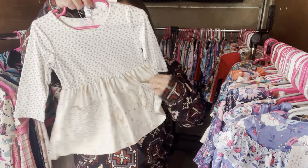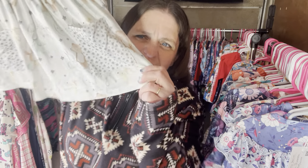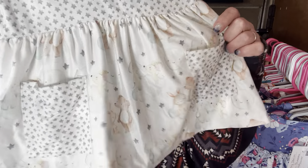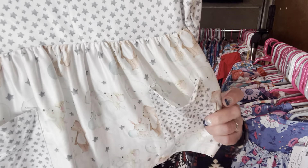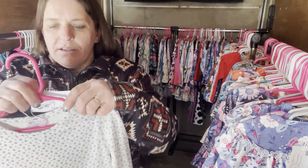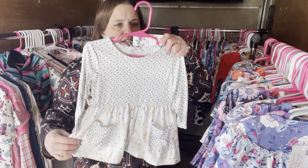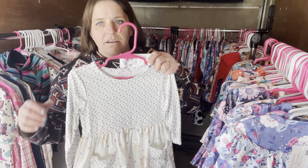This one is called Dreaming of My Best Friend. It's $28 with a pocket, cute little muted gray stars, and precious-moments-type creatures — bears, rabbits, elephants, mice, moon and stars. So cute. Dreaming of My Best Friend, $28, six to 12 month. The SKU is 498.